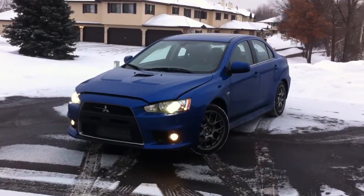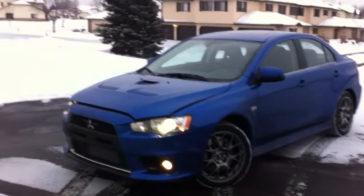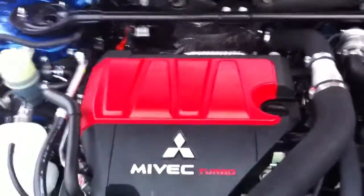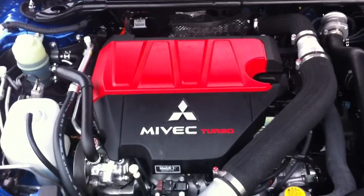We are outside with the 2011 Mitsubishi Evolution MR Touring, also known as the Evo. I'm going to do a quick walk around. First things first, the engine in this car — which is what everyone wants to know about — it is a four-cylinder, 291 horsepower, 300 pound-feet to all four wheels.